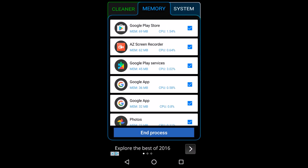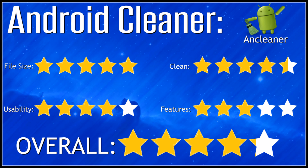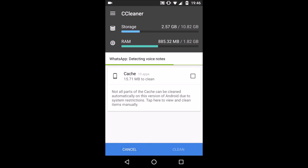The next one I tried was AnCleaner, again probably one of the lesser known ones. It wasn't too bad, a little simple — didn't have many features, but that might be what you like. It didn't take much room; it was actually the smallest file size of them all, about 2.5MB. So certainly if you're just looking for a simple one, this is one to go for.